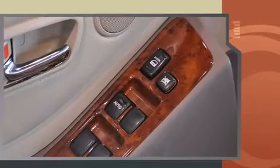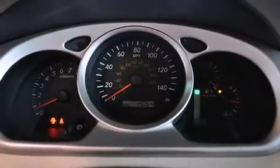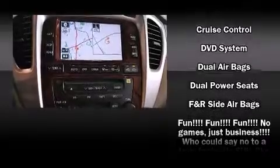It's equipped with tons of terrific amenities, but it won't break your budget, such as remote keyless entry, front and rear cupholders, one-touch window functionality, a tachometer, a roof rack, and power windows.